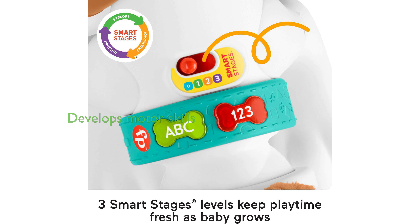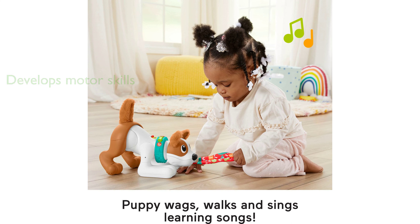The Fisher-Price 123 Crawl Puppy is not just a toy. It is a tool that helps develop gross motor skills, balance, and coordination in infants and toddlers aged 6 months to 3 years old. Backed by a high review score of 4.6 and priced at only $18.69, this toy offers great value for money, making it a popular choice for parents.